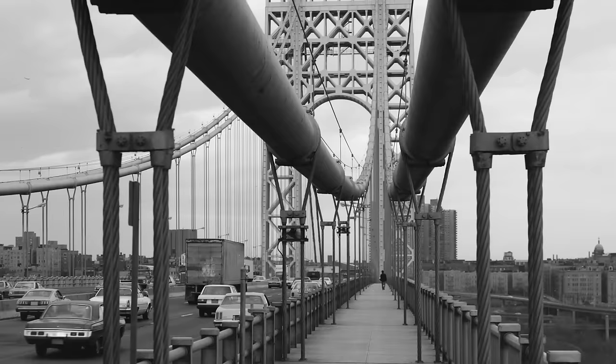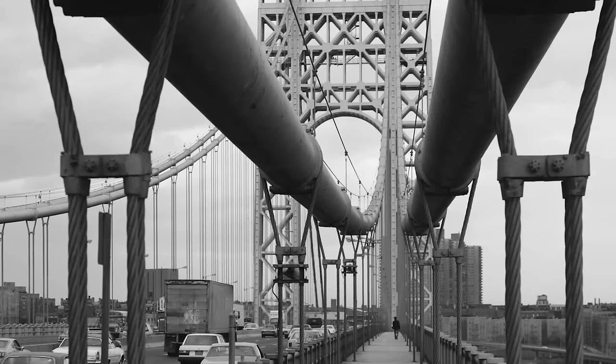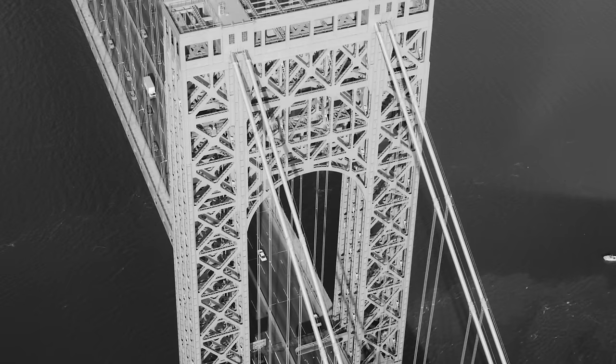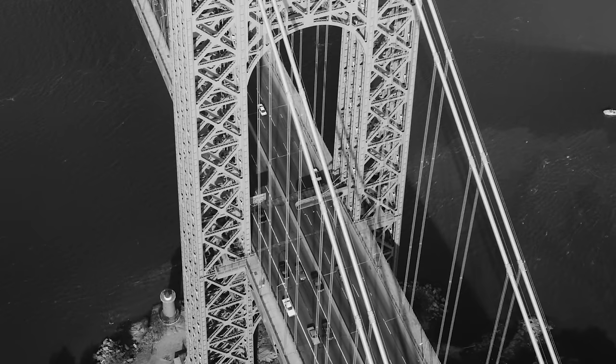In addition to the load-bearing structure, consideration had to be given to the bridge's towers. Several tower designs were presented, drawing on Gothic, Baroque, and Art Deco conventions. One design proposed monumental Gothic towers clad in granite similar to those on the Brooklyn Bridge, which would have housed restaurants and observation decks. However, economic pressure and public opinion forced Ammann to use exposed lattice structures for the 604-foot-tall, 20,000-ton steel towers.